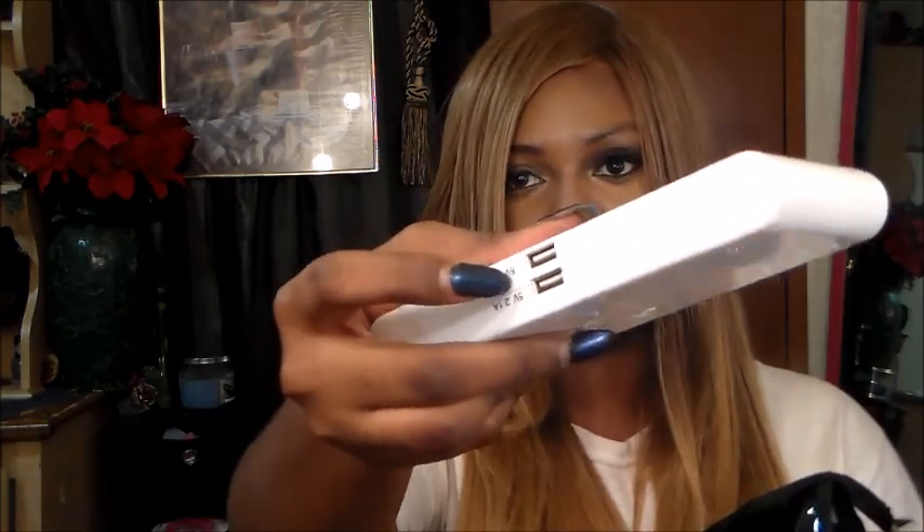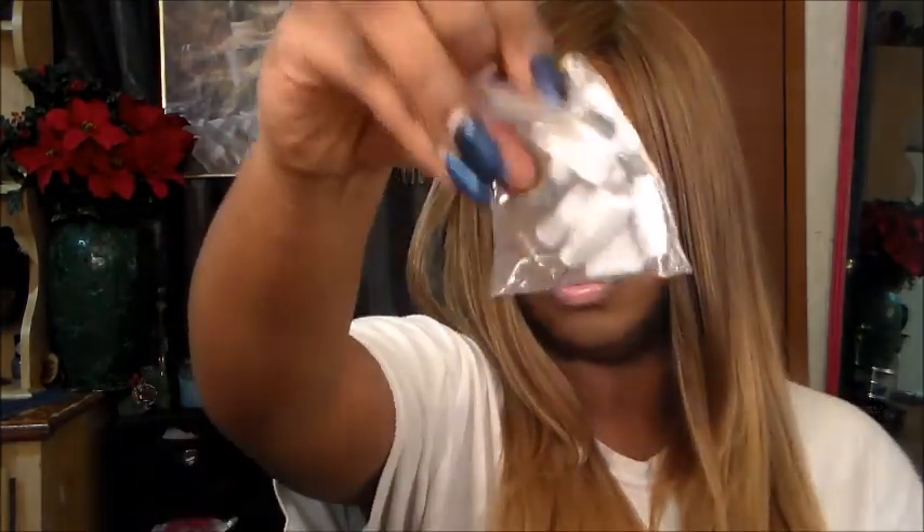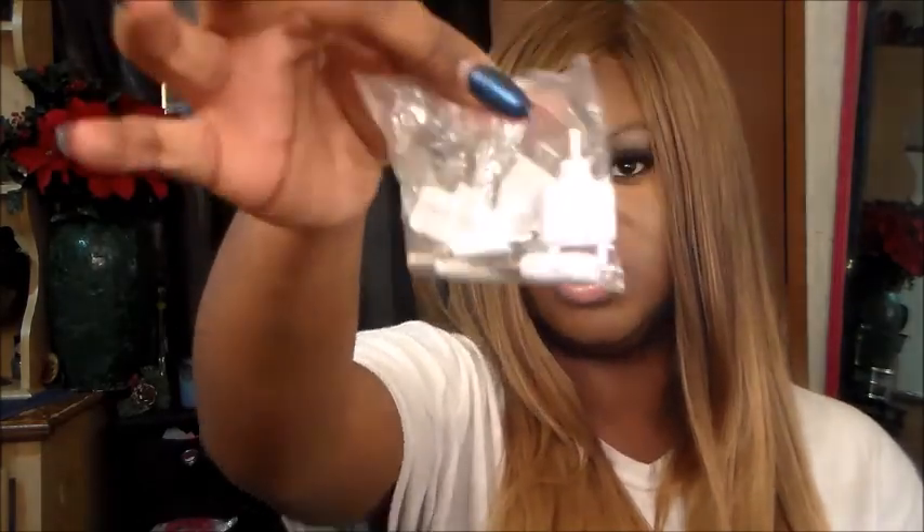Next is my electronic pouch. Inside I have my battery pack to charge my phone or whatever else — it can charge two devices at one time. I have the cord that goes to it, and little adapter pieces so I can charge any type of phone, plus some earbud replacement pieces.